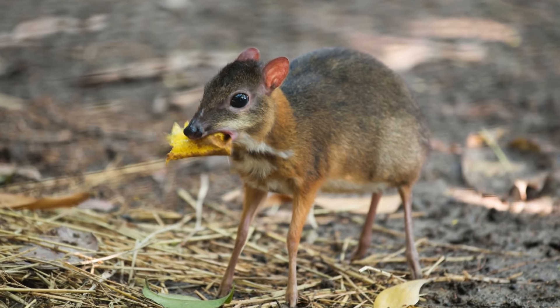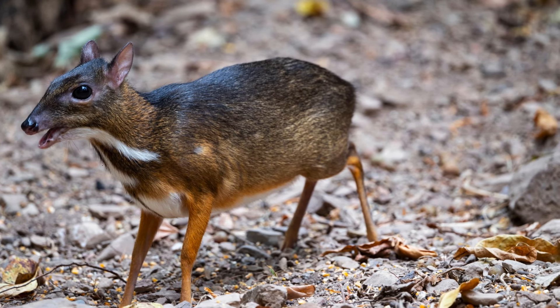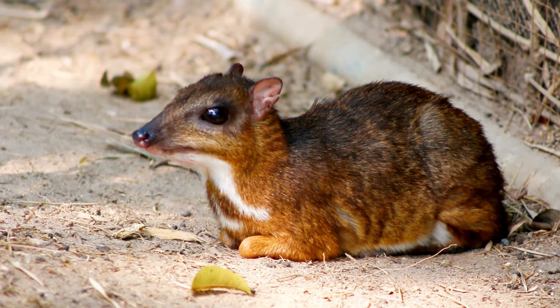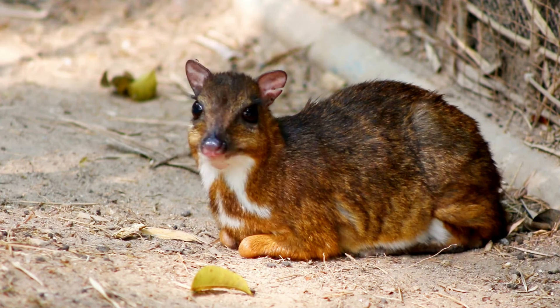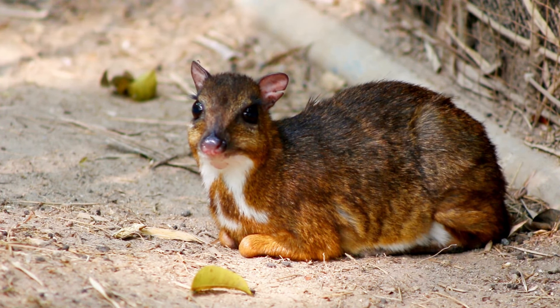Indian Mouse Deer. Despite its name, the Indian Mouse Deer is not a true deer, but is related to them. These tiny, secretive creatures are found in dense forests, often near water sources. Weighing only a few kilograms, they're among the smallest hoofed mammals in the world.